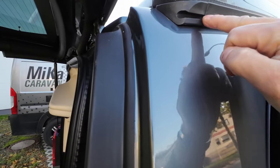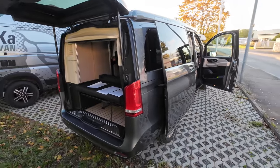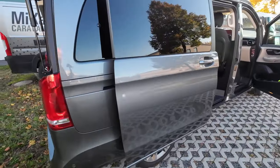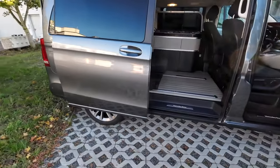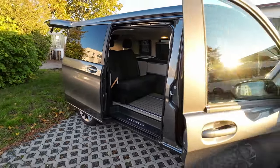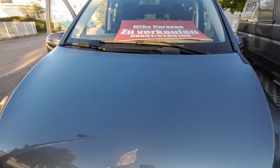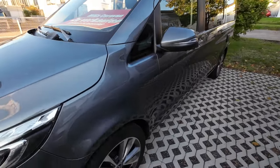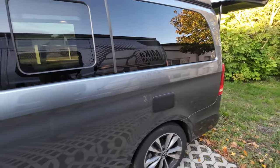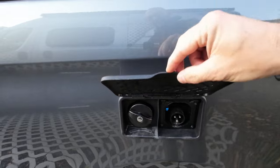Hier ist die Kederchiene – wenn man ein Tuch oder ein kleines Vorzelt einhängen möchte. Alles in allem ein richtig schönes Campingauto. Für sein Alter auch echt gut gepflegt, mir gefällt er gut, mir gefällt auch die Farbe sehr gut. Das Auto ist nicht von MIGA Caravan, sondern wir geben das Auto weiter, weil eine Kundschaft sich verändern will. Wir helfen und vermitteln.